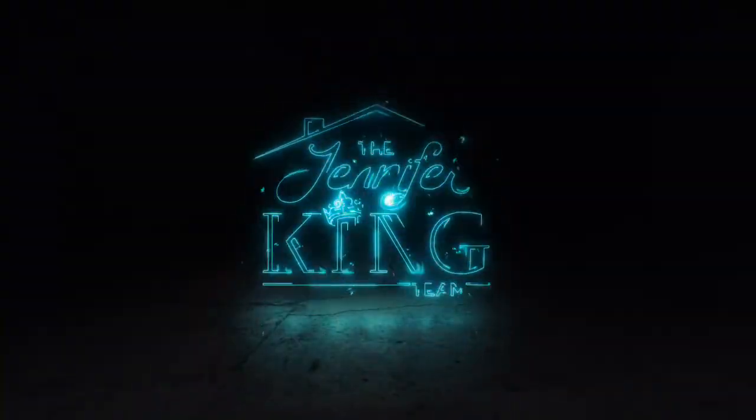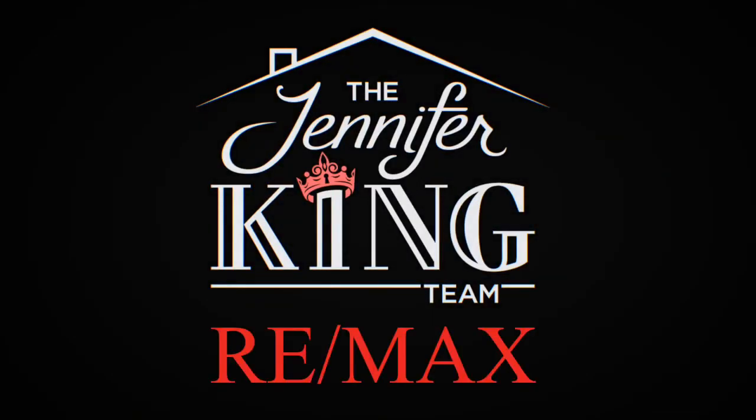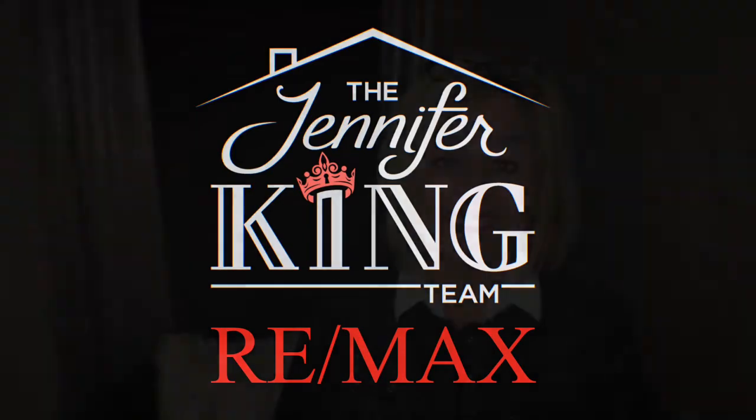Hi, I'm Jennifer King with RE/MAX in Lancaster, Pennsylvania. Today we're going to talk about getting your home ready to market. You're getting ready to sell your house — it's a big deal, and we understand and appreciate the gamut of emotions that you experience as you're getting ready to sell your home.